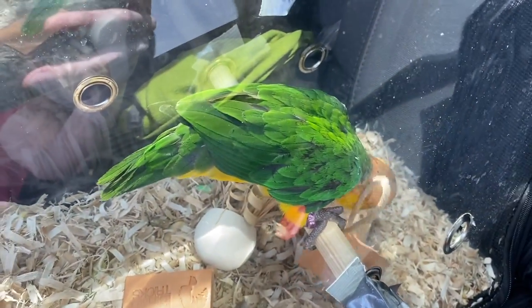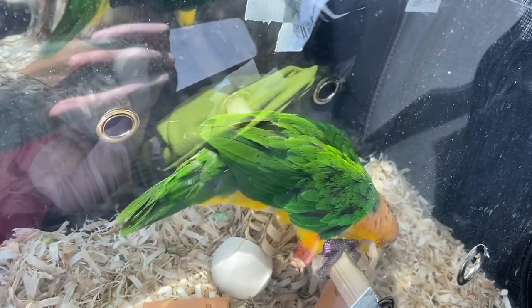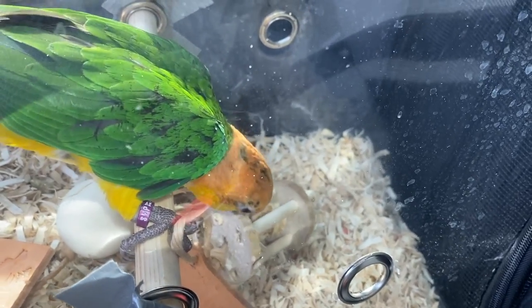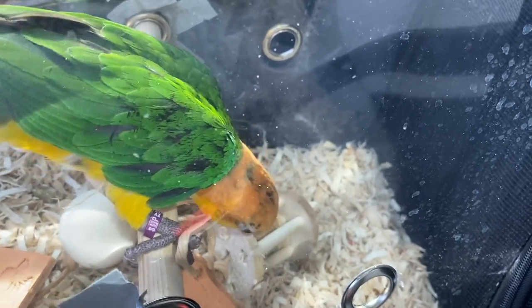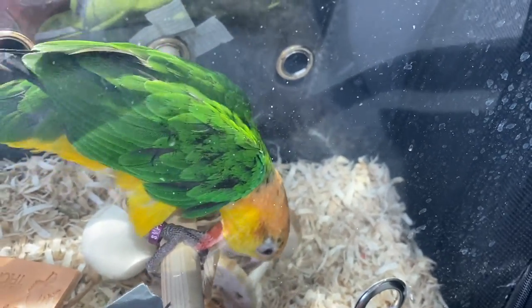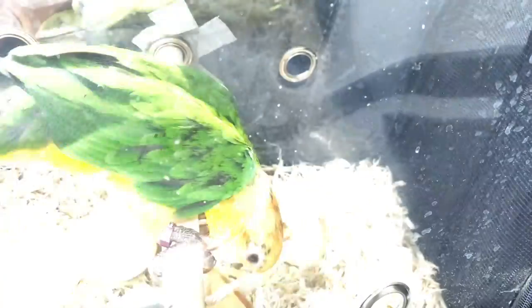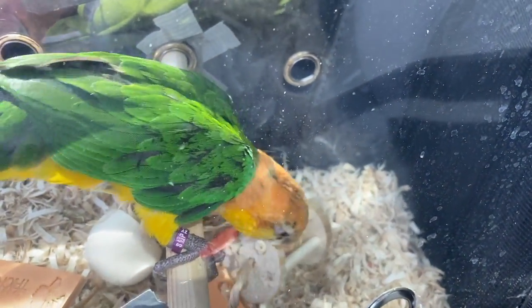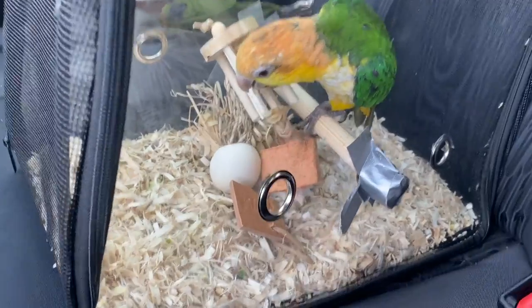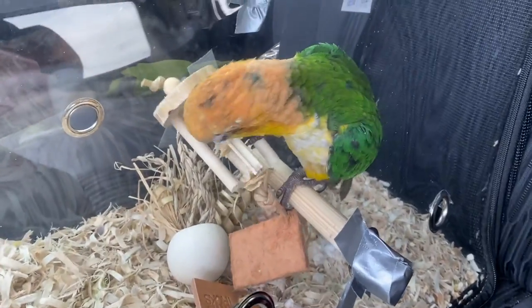A lot of the times when we feel like birds are not receptive to toys, don't play with toys, or are fearful of toys, it's because we're offering the wrong types of textures. When you offer things that can't be destroyed — especially to smaller birds — like plastic beads, plastic chains, rubber materials, or foam, you're kind of asking for them not to play with them, but just bump them and not really use them. So I look for textures that birds literally go crazy for and that play more into their natural instincts, like the materials used in my toys.